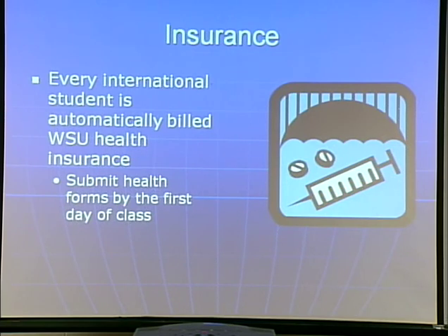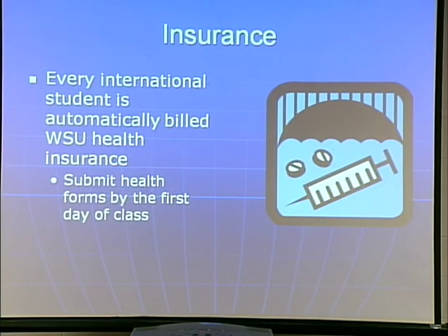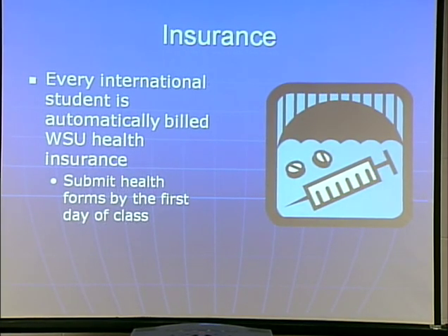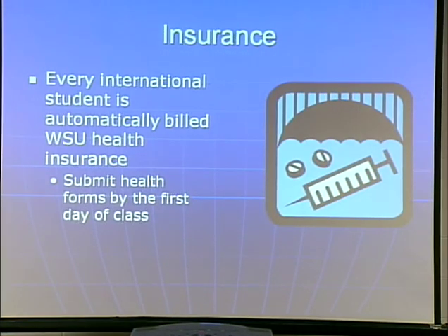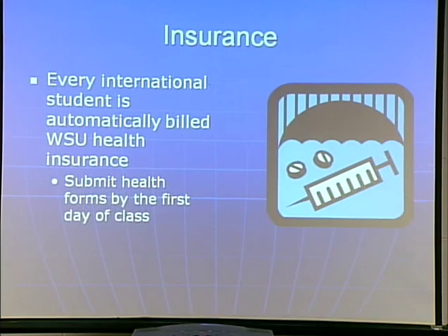Regarding insurance: if you've enrolled already, you've noticed an insurance bill. Every international student is automatically billed Wright State Insurance. If you have any questions, you need to go down to the Fred White Center, which is in the bottom of this building. If you haven't done so already, submit your health forms by the first day of class — so by Monday, you need to have submitted your health forms downstairs.